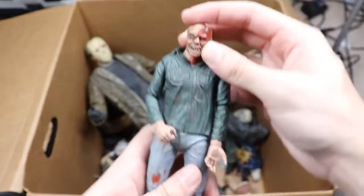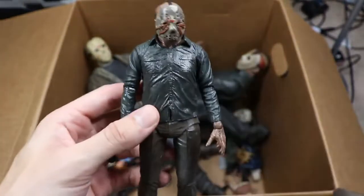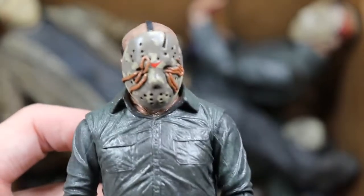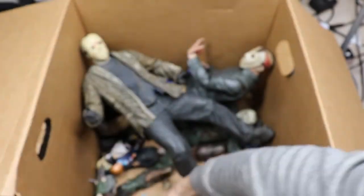Next up we have another Part 3 Jason — this one's maskless. I don't think we've seen a maskless Part 3 yet. We also have another dream sequence Part 5 Jason and this one has worms all over the mask — a pretty cool detail. Really good sculpt job by NECA as always.